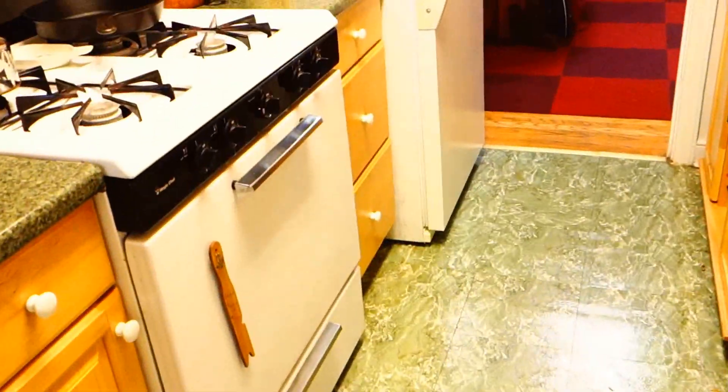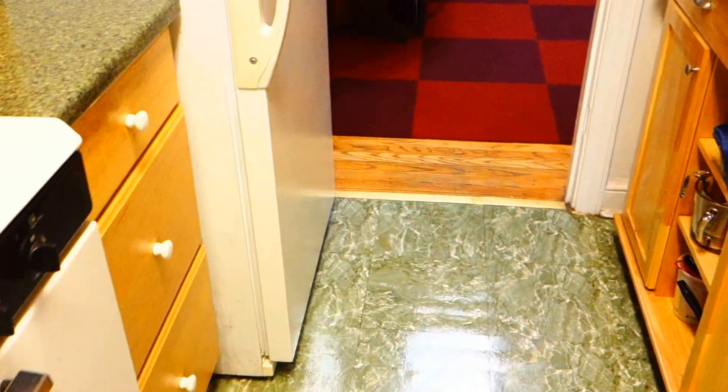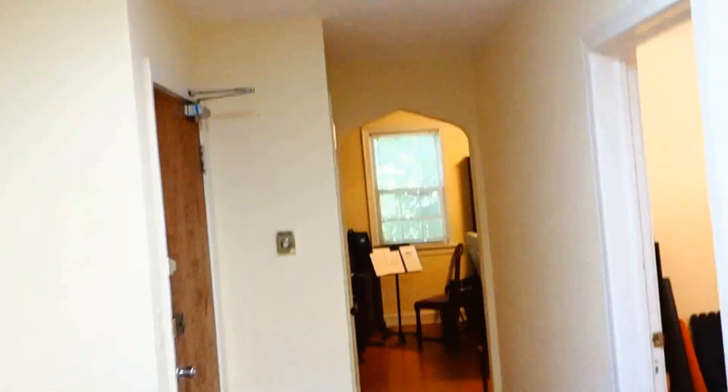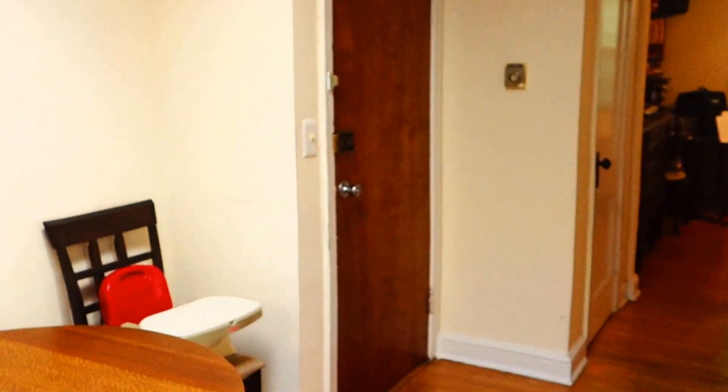One more great feature is the skylight above the central area. It brings in just this lovely, lovely light and makes this area absolutely wonderful.